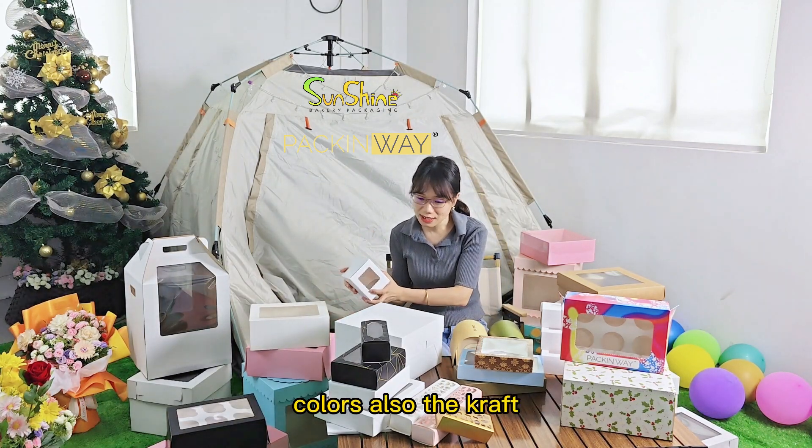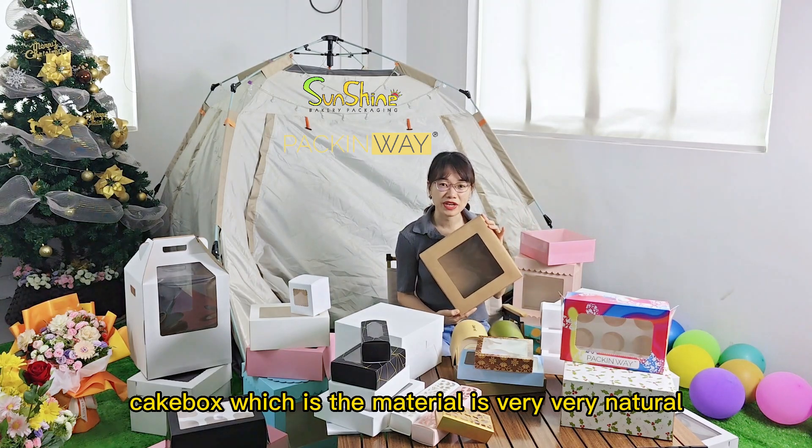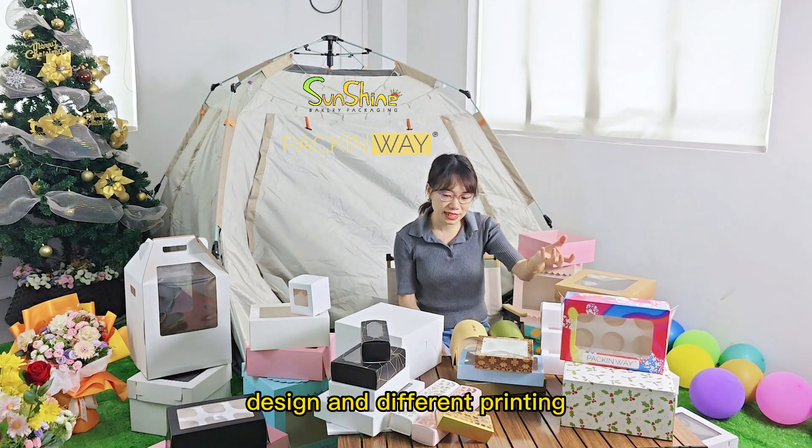As you can see, they have different colors. Also, the craft cake boxes, which the material is very, very natural. We also have the bento box and the sandwich boxes with different designs and different printing.